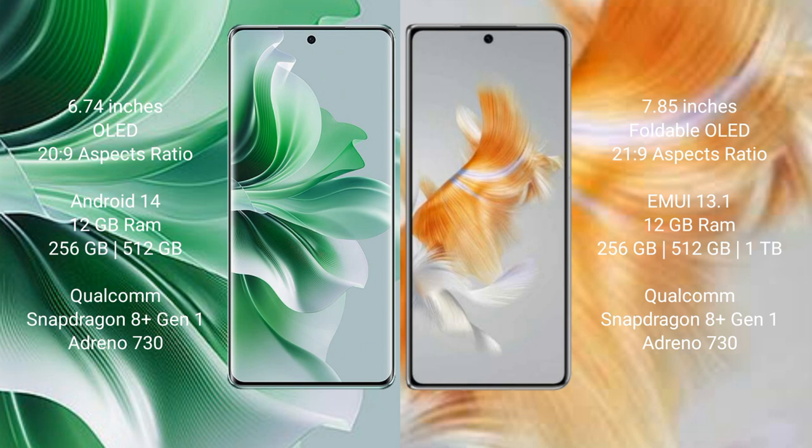Oppo Reno 11 Pro comes with 12GB RAM, 256GB and 512GB internal storage, Qualcomm Snapdragon 8 Gen 2 processor, and GPU Adreno 730. Huawei Mate X3 comes with 12GB RAM, 512GB and 1TB internal storage, Qualcomm Snapdragon 8 Gen 2 processor, and GPU Adreno 730.